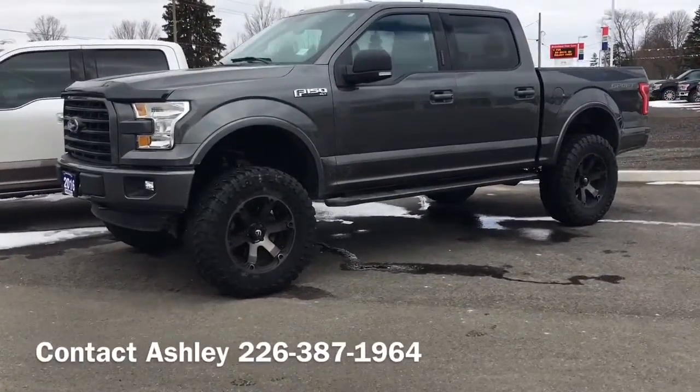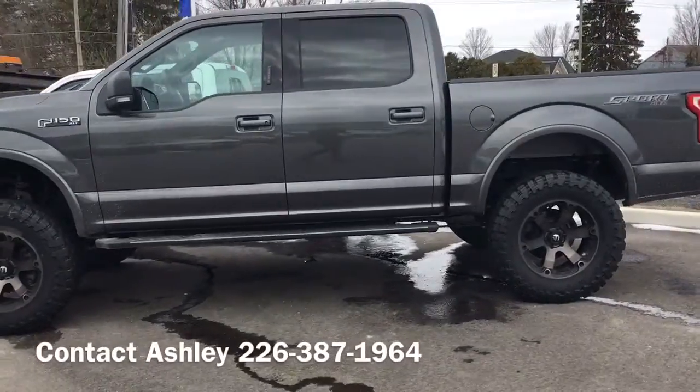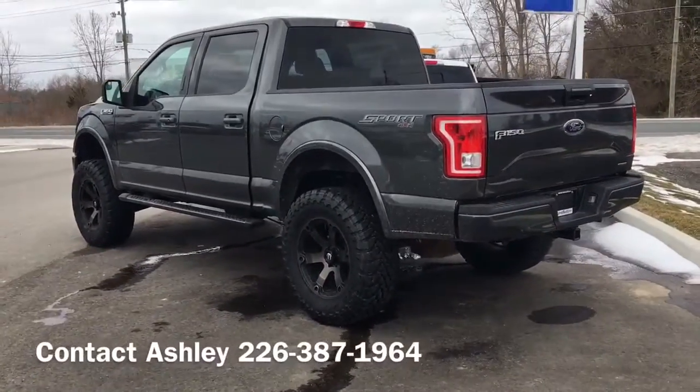This truck has the V8 engine, it's got navigation, it's the sport model. Very, very beautiful truck.